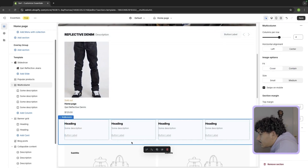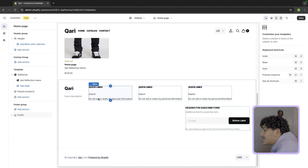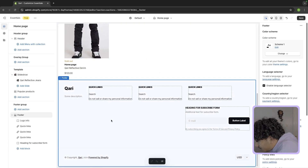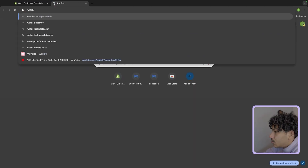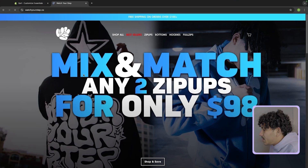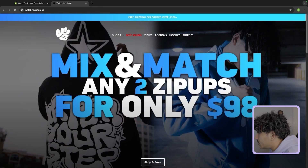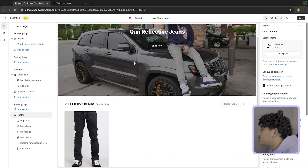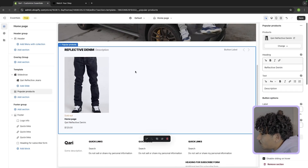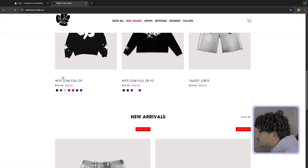I'm going to get rid of the heading below the collection and several other sections I don't need, and just come all the way down to the footer. For the most part this is how I like to keep my homepages — even if you look at Watch Your Step's homepage, I just have a big hero shot, and then right below that I have my bestsellers, new arrivals, and so on. If you're starting with one product, just have that one product there. Keep the homepage simple.